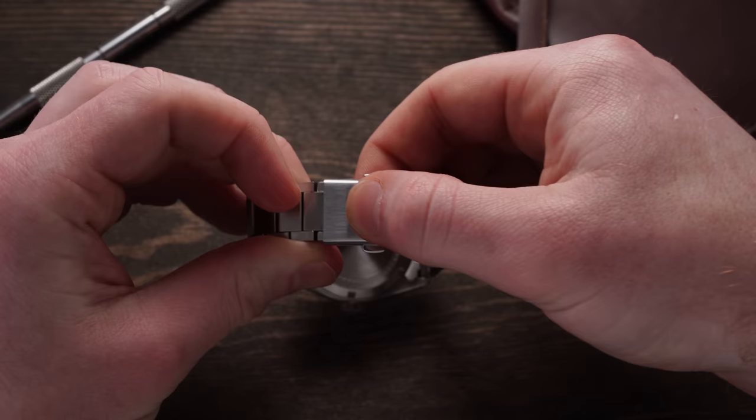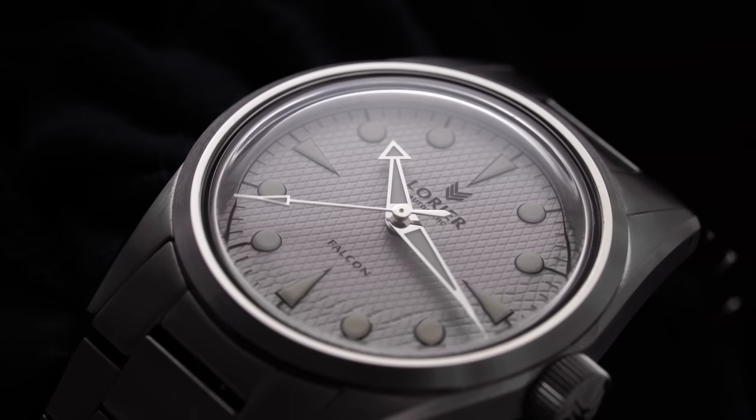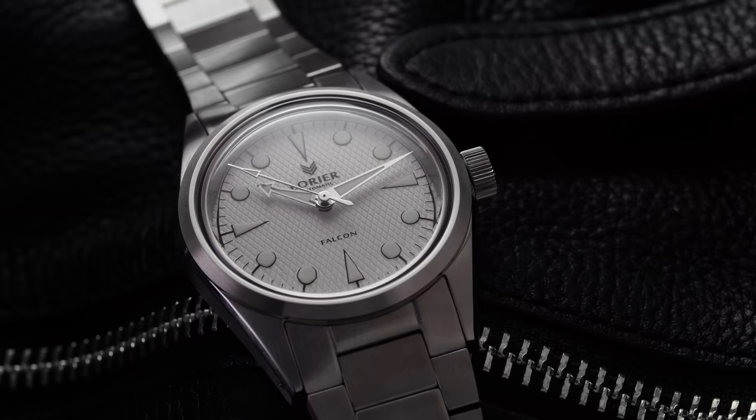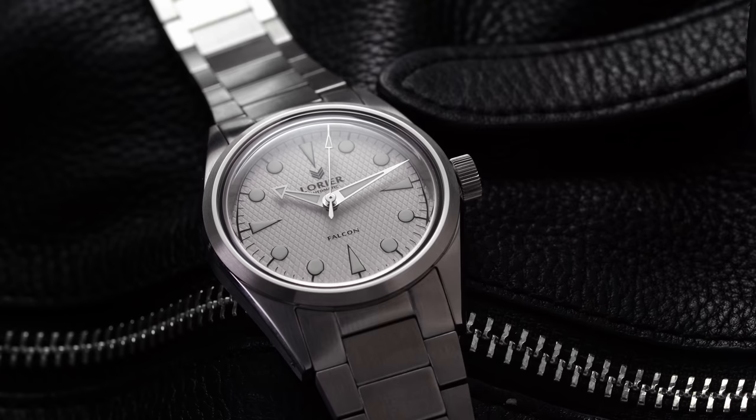When looking at pictures and reviews of the previous model, there appear to be quite a few notable updates with the case sizing. The water resistance is down compared to the original, but you're getting a thinner case in return. 100 meters of water resistance for this watch is certainly doable, as I don't imagine many people going diving with it. The movement has also received a nice upgrade, which we'll discuss in a moment.